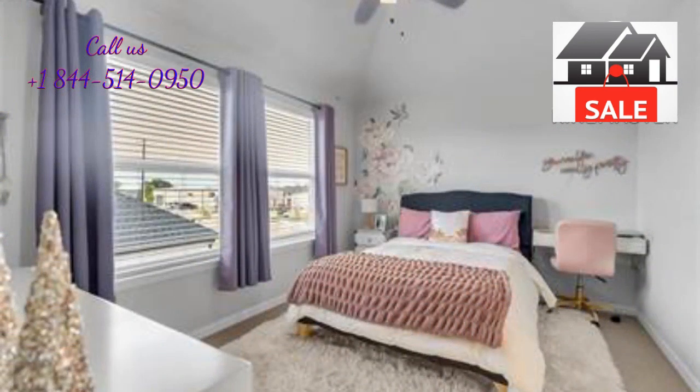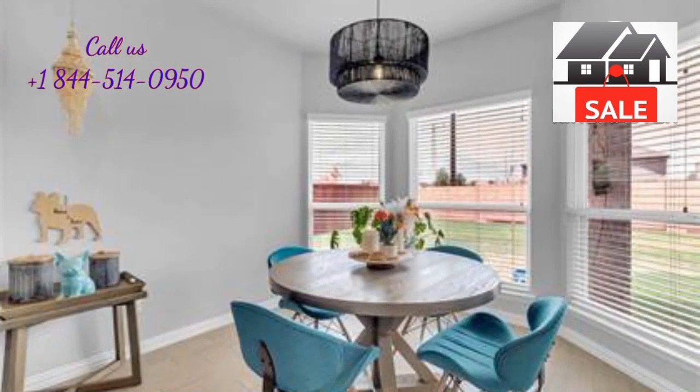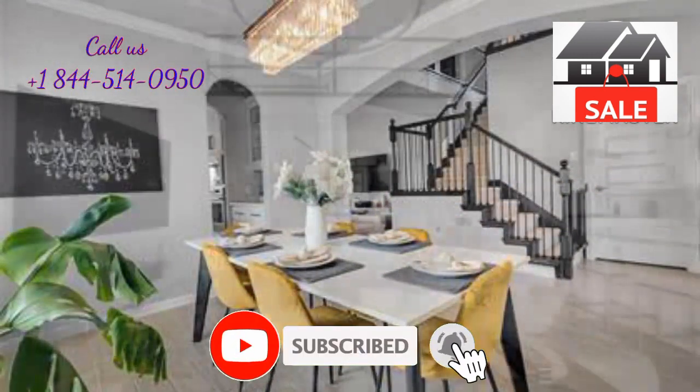Upgraded features include surround sound throughout the home, including the living room, theater room, backyard patio, and primary bathroom. Large Restoration Hardware light fixture in the living room.